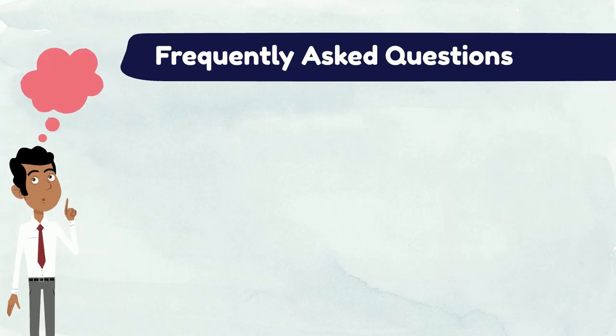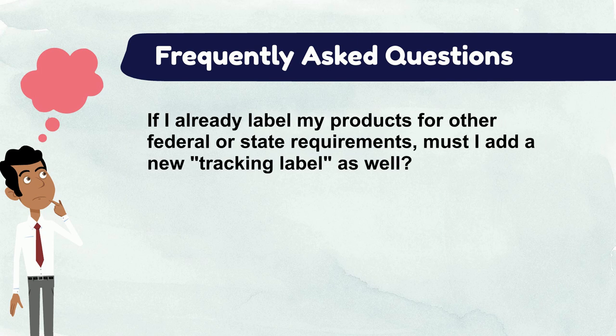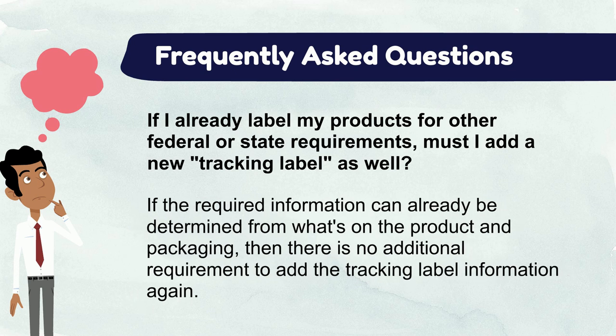Now let's go over a few frequently asked questions. If I already label my products for other federal or state requirements, must I add a new tracking label as well? If the required information can already be determined from what's on the product and packaging to meet other federal or state requirements, then there is no additional requirement to add all the info again to serve as a tracking label.